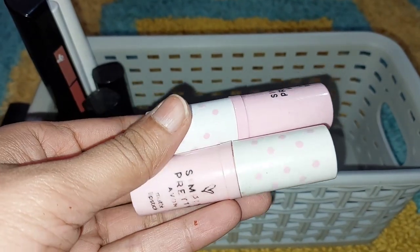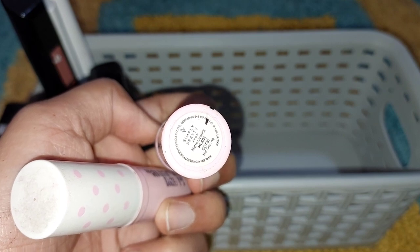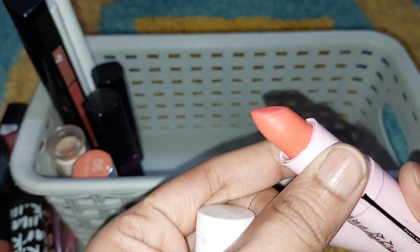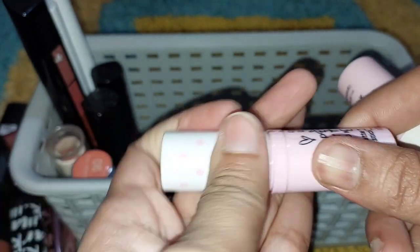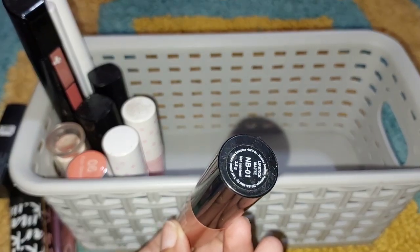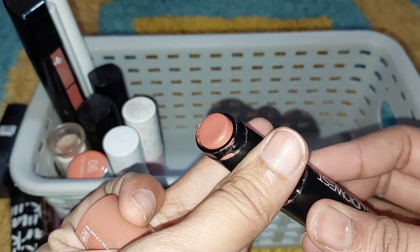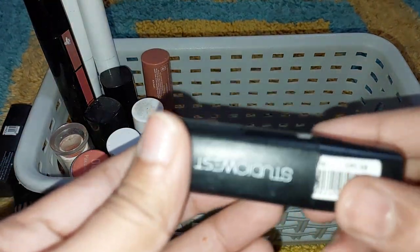This is the Evan lipstick — the shade is coral. This is the same shade that I used to use and I really liked it. This is the second repurchase — it is a coral nude lipstick. This is also a good lipstick, which is why I purchased it. The shade name is NB01 and this is a matte lipstick.